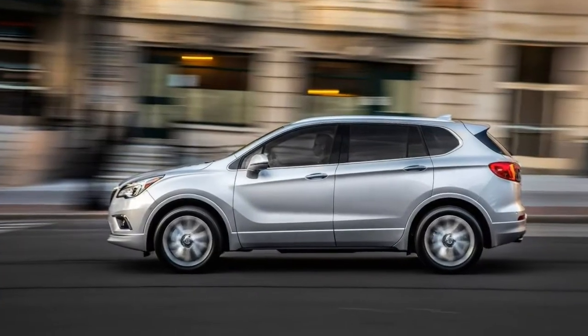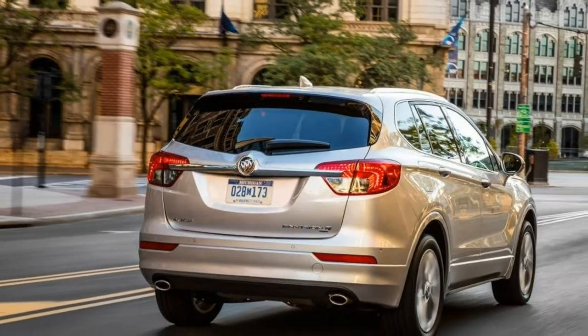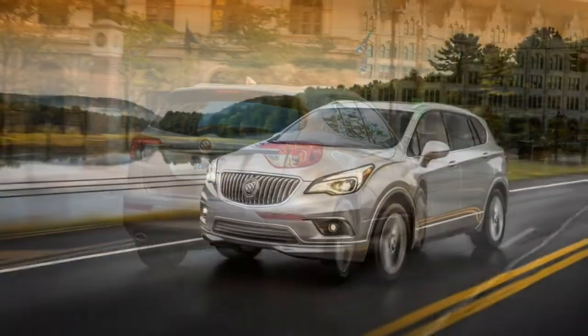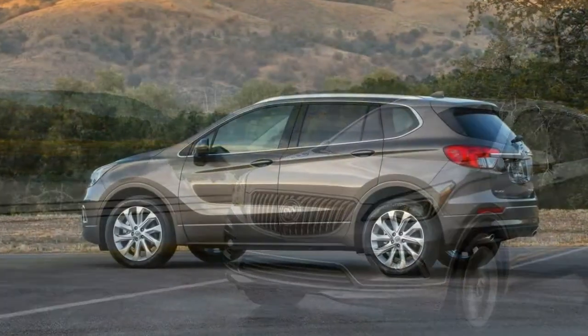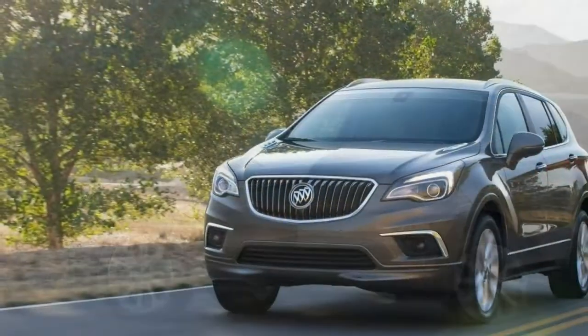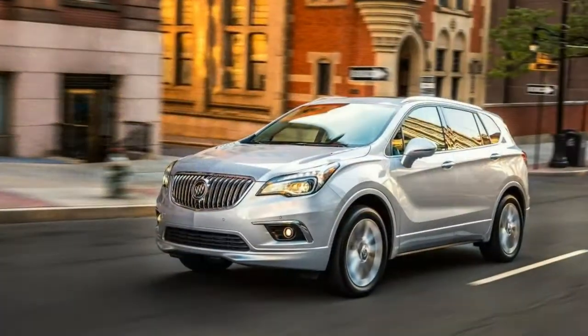Among small luxury crossover SUVs, the 2018 Buick Envision might be worth your attention. Though its exterior styling is generic, it comes with a generous amount of features for the price and has an attractive interior trimmed in high-quality materials. It slots between the compact Encore and larger Enclave in Buick's portfolio.